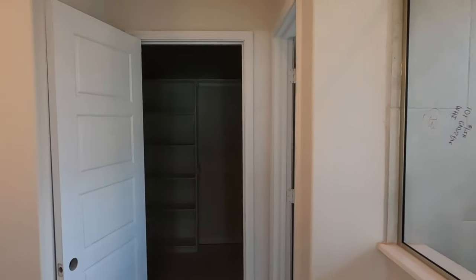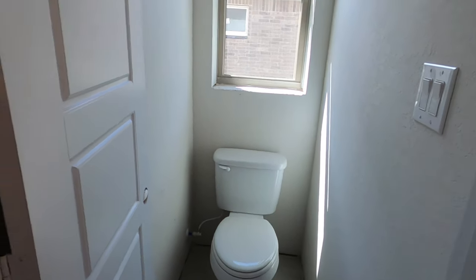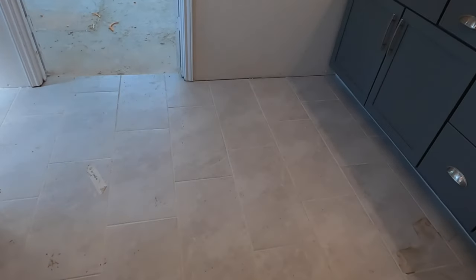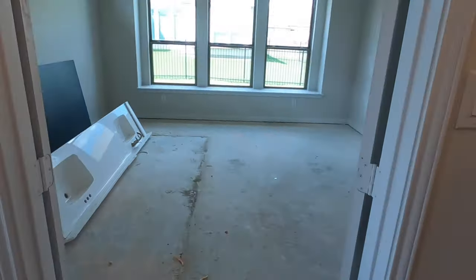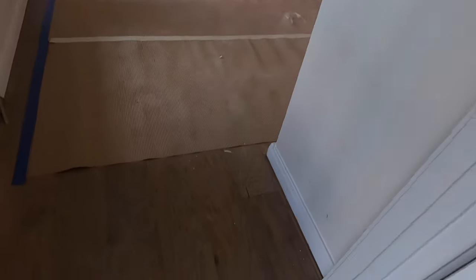Looks like we have a busted window up there in the shower, and that seems to always happen — I kind of joke that hey, that means good luck, because it's hard to go through house construction without breaking a window. There's no lighting in the closet yet, but it's a pretty good size. You can see what the flooring is going to look like — that's going to be carpet in there. And here's a good look at the flooring in the main area as well.